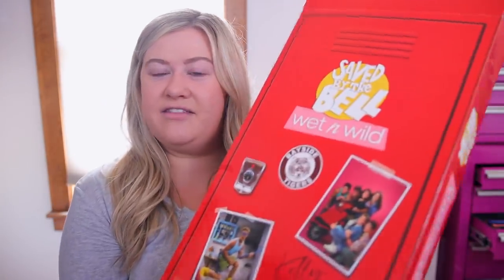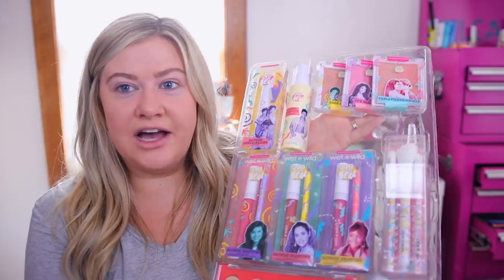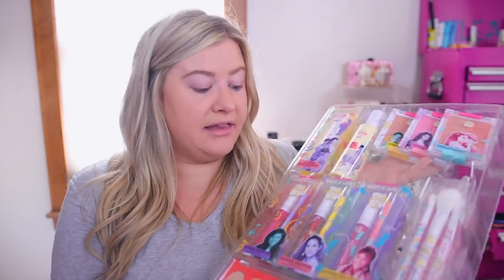I don't watch Saved by the Bell — I know some of the characters from references but I do apologize if I miss any references. We're just going to be reviewing the makeup and trying it out, because you can enjoy it even if it's not a show you watch. Let me show you the inside of this PR kit — it comes out of the locker, which you could totally save if you're a big fan. There's a little bit of everything to do an entire look, similar to the SpongeBob collection with highlight, palette, lip kits, setting sprays and more.